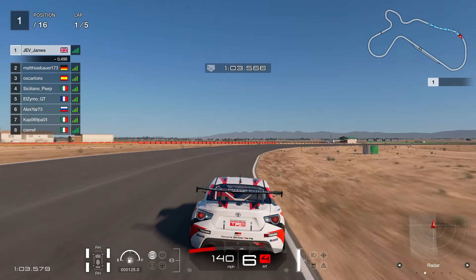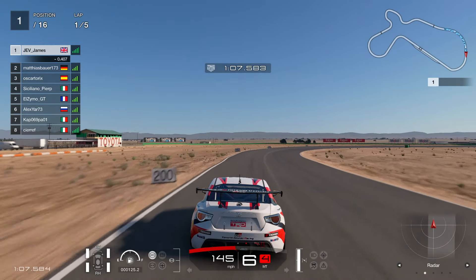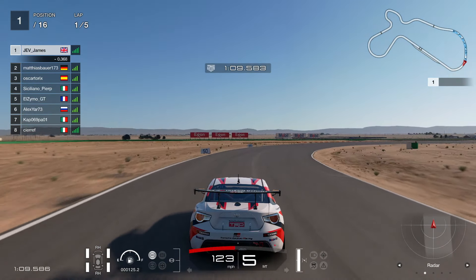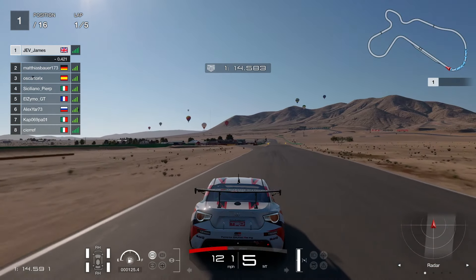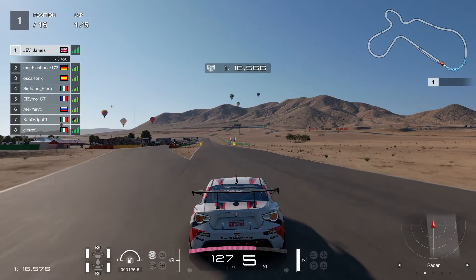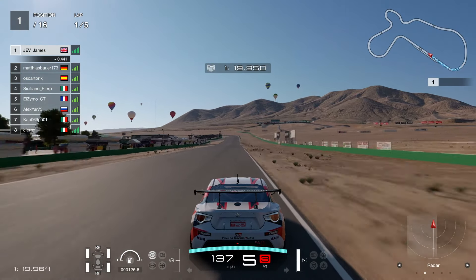Coming up is the make-it-or-break-it corner — the final corner of the track. It's sort of like a double corner because it's nice and smooth at first but then it tightens up at the end. You want to go out as far left as you can, and just after that 150 marker, get on the brakes and start to turn in. The most common mistake on this track is turning in too late — you need to turn in much earlier than you think.